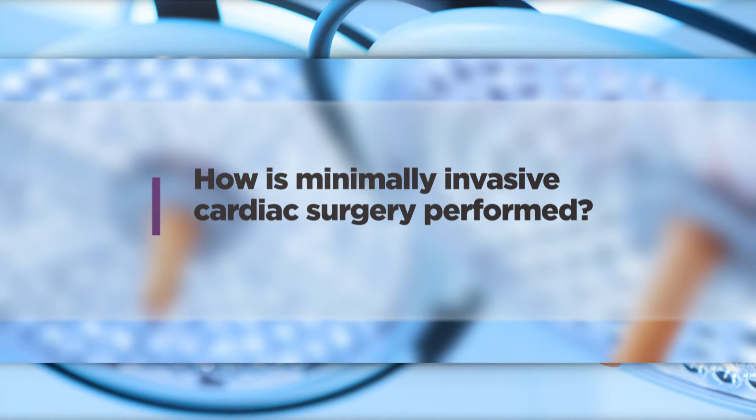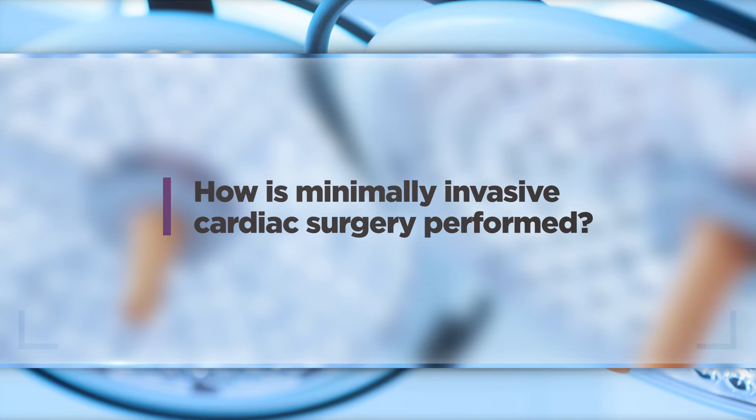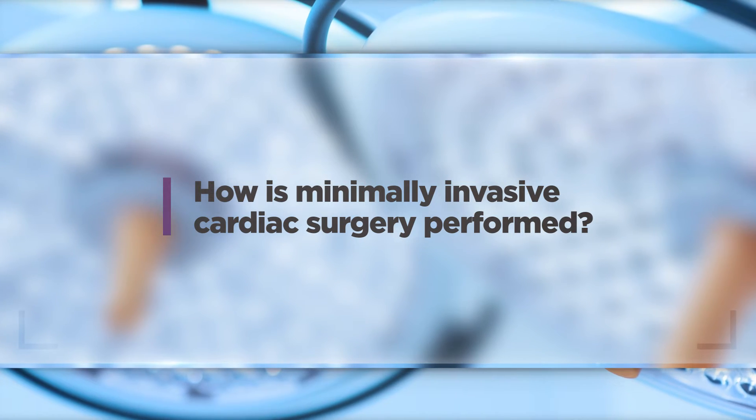The safer approach for redo patients is through traditional sternotomy. Minimally invasive cardiac surgery is performed through a small incision depending on what we're treating. For mitral valve surgery, that's typically done through a small incision between the ribs on the patient's right side. For aortic valve surgery, it's either done via a small incision in the upper part of the breastbone or through the ribs on the right.